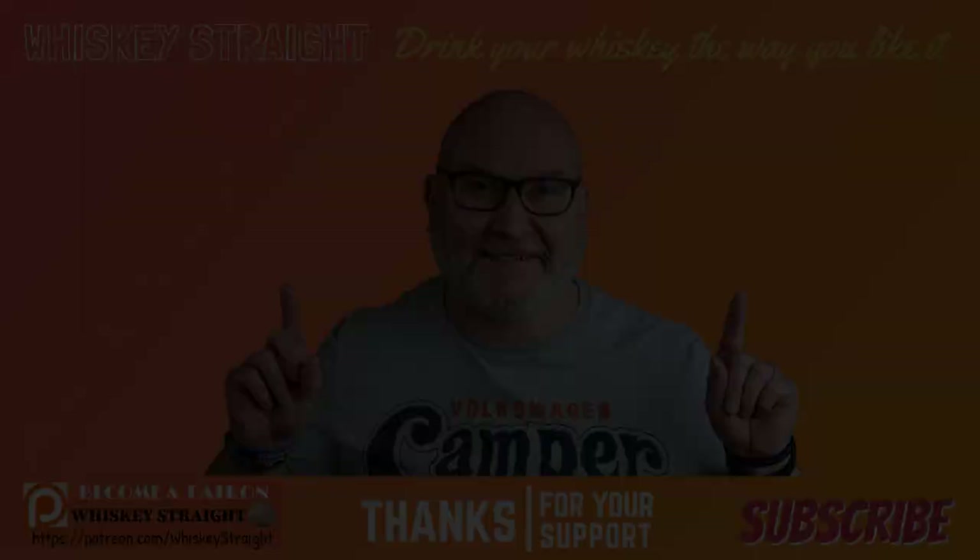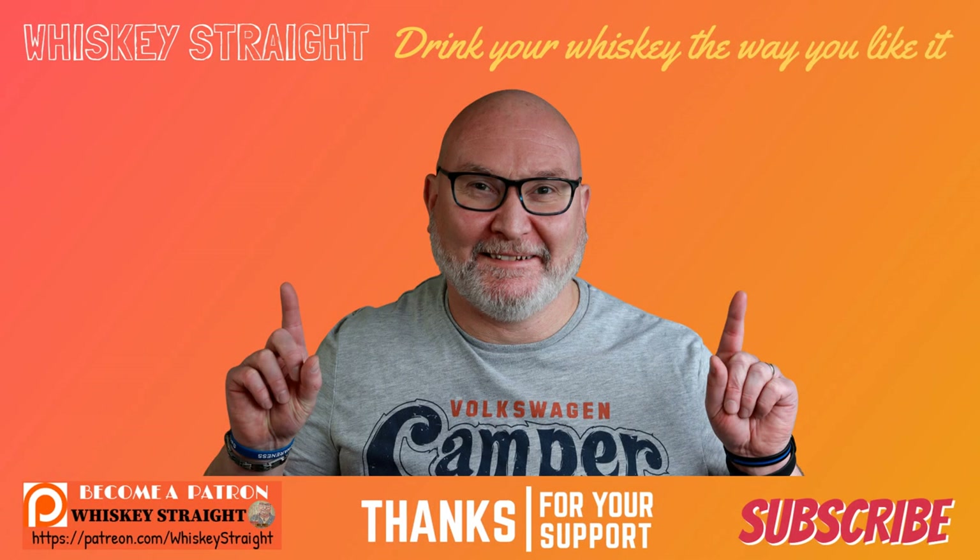So until next time, folks — thanks for hanging out. Please look after yourselves, look after each other, and keep on drinking your whiskey the way you like it. And for St. Patrick's Day, one little tip from a guy over here in Ireland: watch out for the bloody leprechauns — they're a trip hazard. You heard it here first. Pay attention. Sláinte!